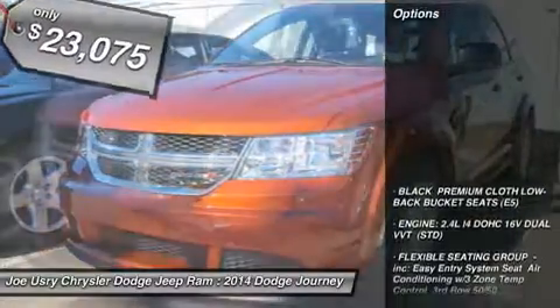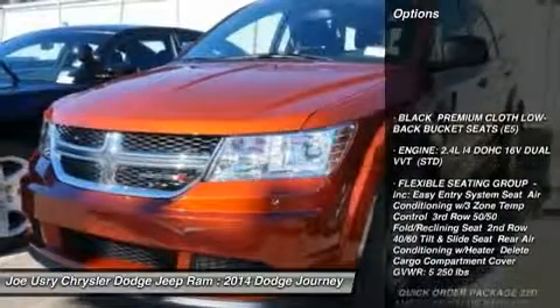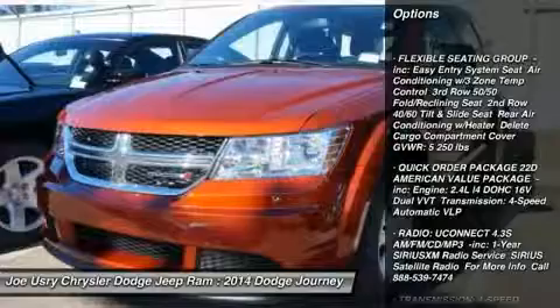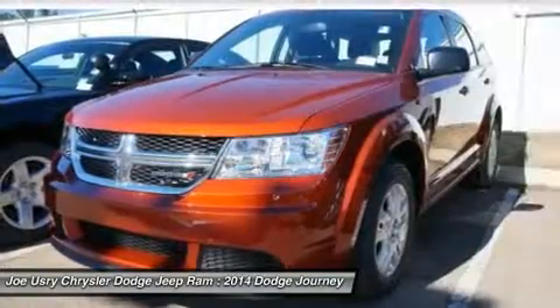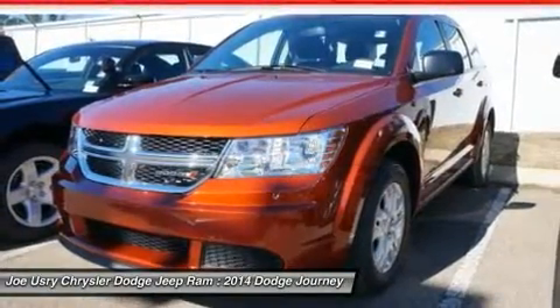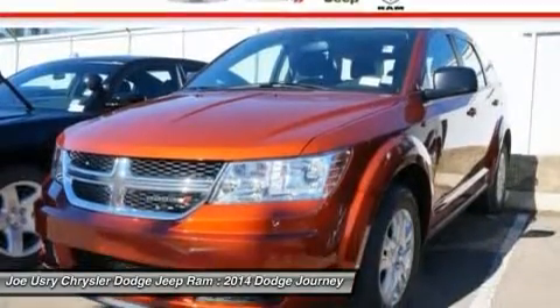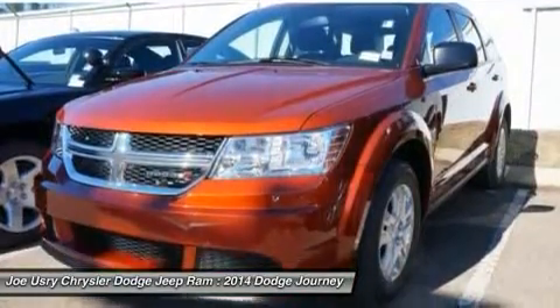Here are some of this vehicle's great options: steering wheel audio controls, anti-lock braking system, traction control, stability control, adjustable steering wheel, power steering, keyless entry, cruise control, four-wheel disc brakes, and front wheel drive.